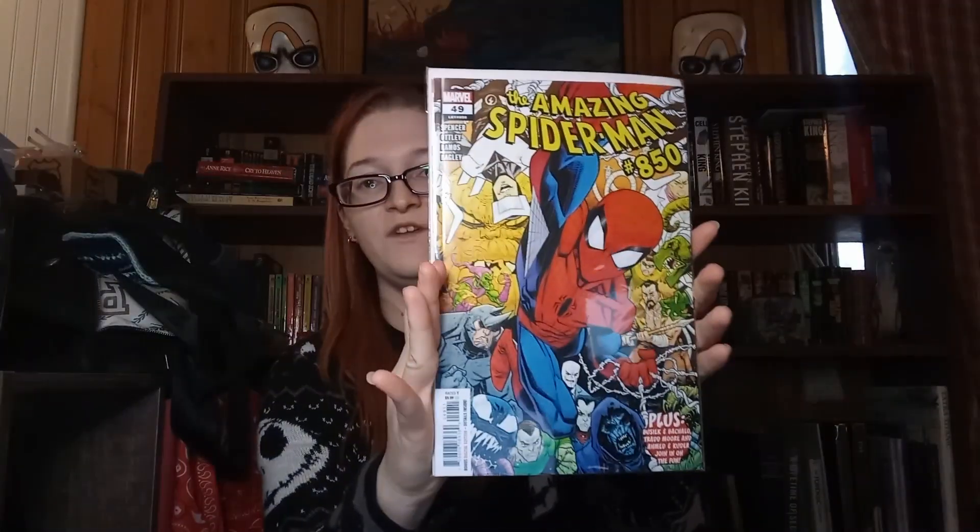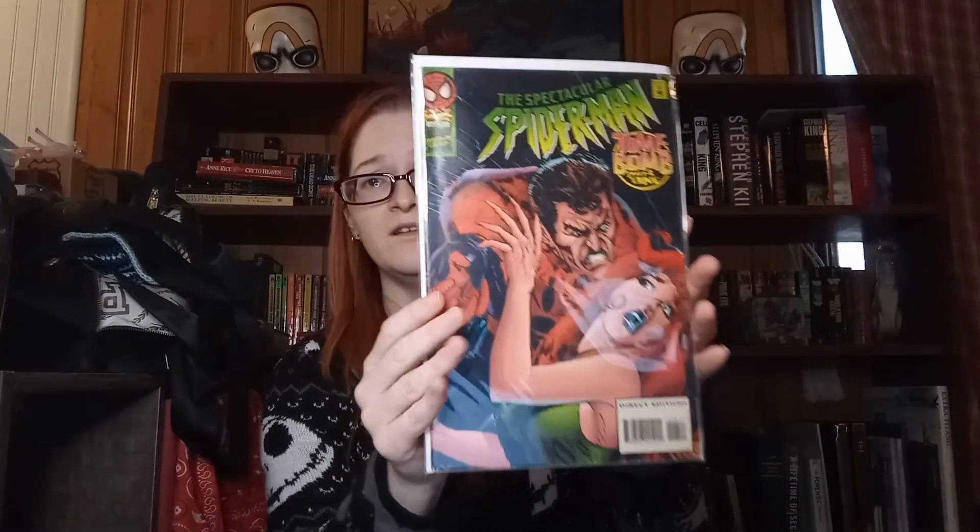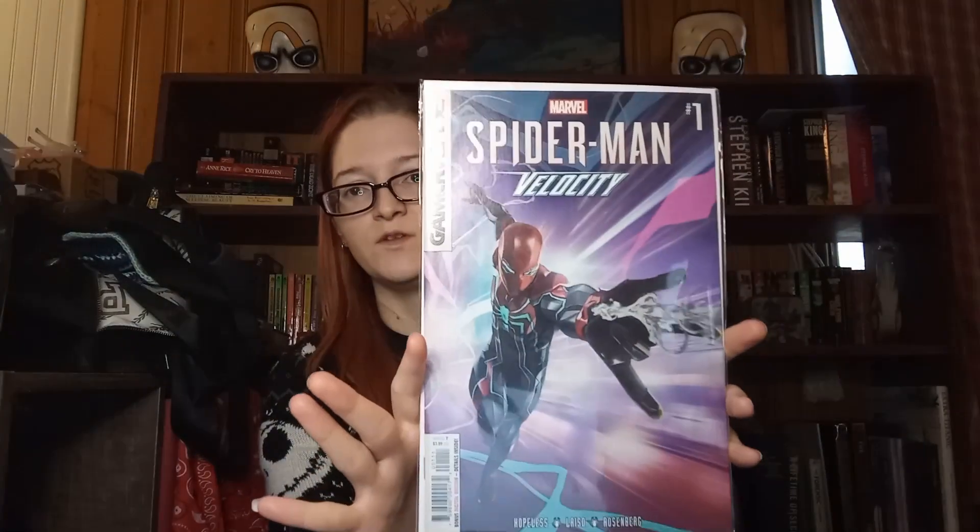I'm very, very happy with this haul. This is amazing. And for only $19 — I'm very happy, this is awesome. I feel like I got more than $20 worth. With the two Free Comic Book Day ones, I got $22 total and I am very happy with that.